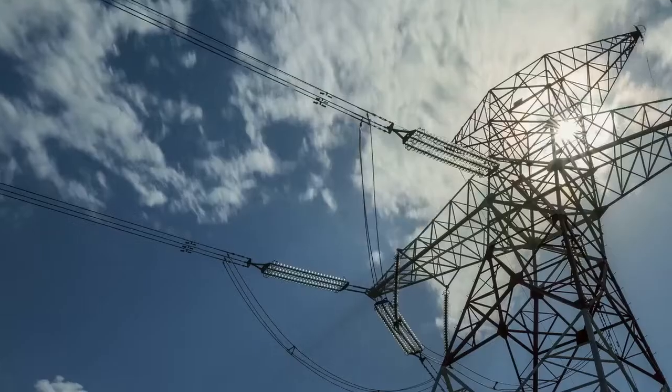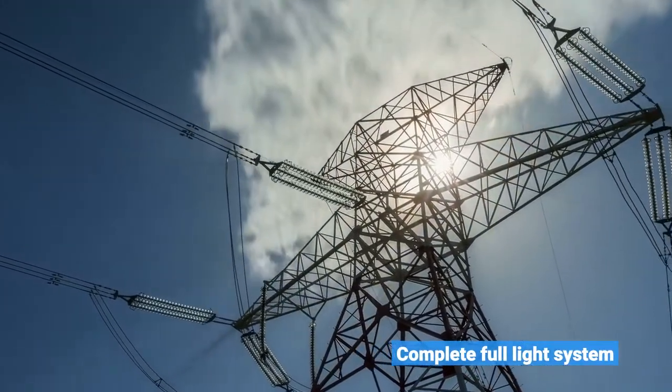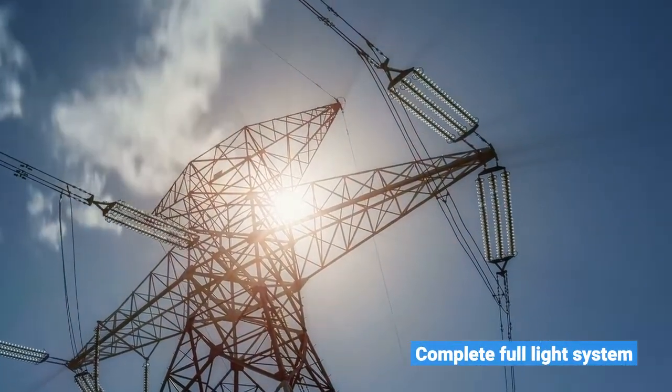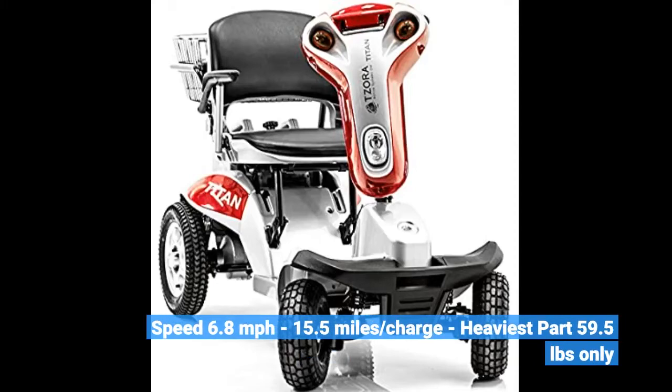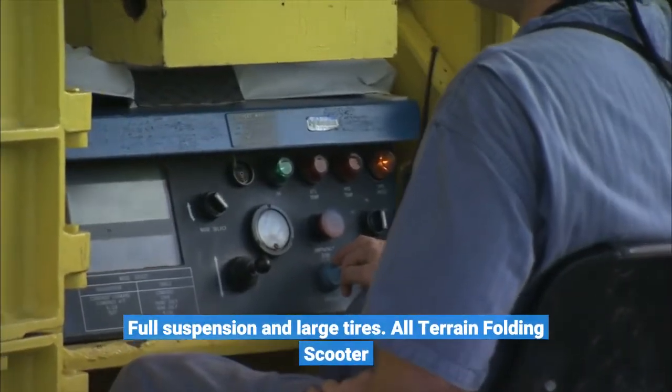Four-wheel electric mobility travel large scooter. Complete full light system. Speed 6.8 mph, 15.5 miles per charge. Heaviest part 59.5 pounds only. Full suspension and large tires. All-terrain folding scooter.